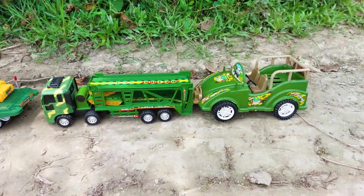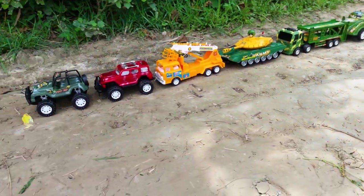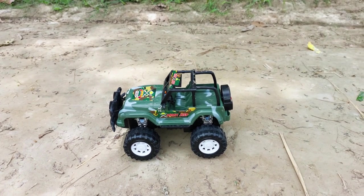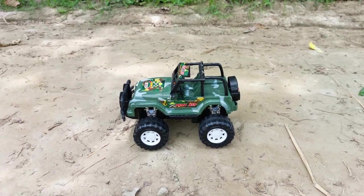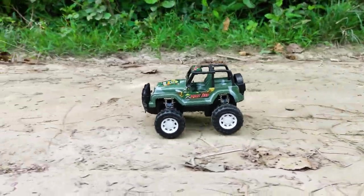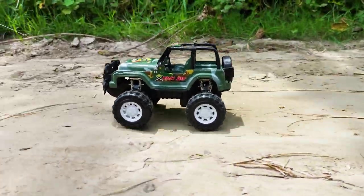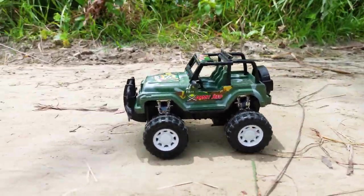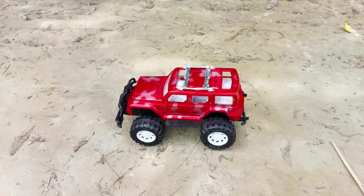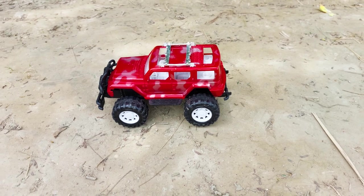So guys today I am driving all the vehicles one by one, let's try them. First one is the army jeep, let's try this one. Next is the first service truck, I am trying this one now.